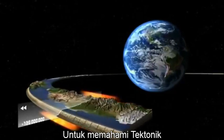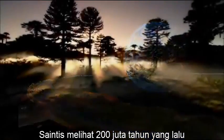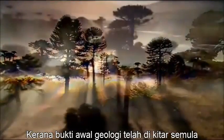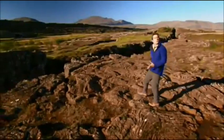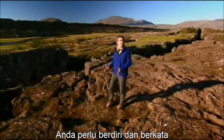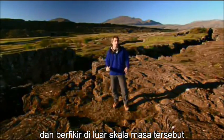To understand tectonics, scientists look back only 200 million years, because earlier geologic evidence has been either recycled or hidden by Earth's processes. To appreciate the idea of continents moving, you have to step outside human timescales and think in terms of a completely different time frame.